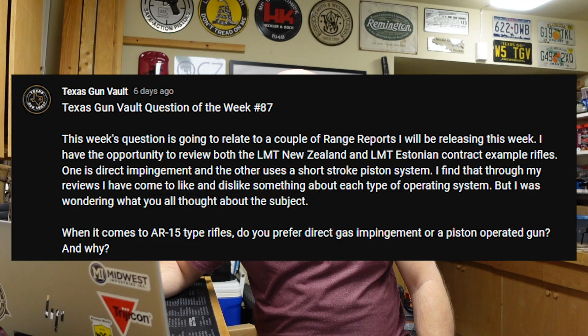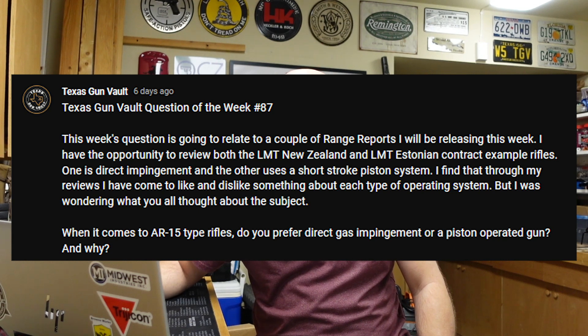This week's question relates to range reports I'll be releasing this week. I have the opportunity to review both the LMT New Zealand and LMT Estonian contract example rifles. One is direct impingement and the other uses a short stroke gas piston system. I find I've come to like and dislike something about each type of operating system, and I was wondering what you all thought. When it comes to AR-15 type rifles, do you prefer direct gas impingement or piston operated guns, and why?